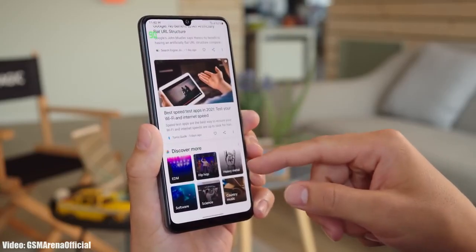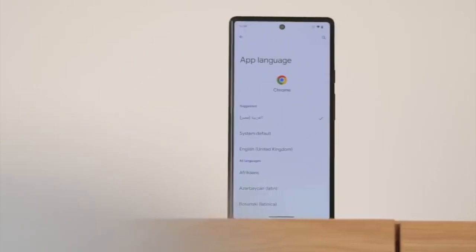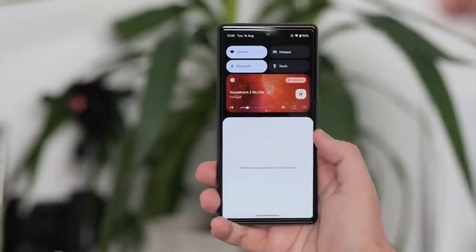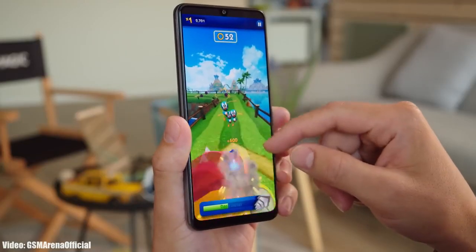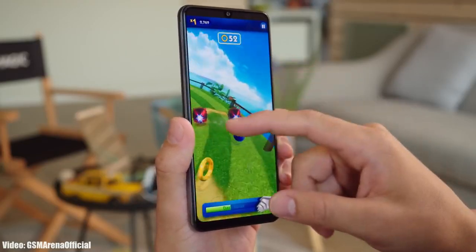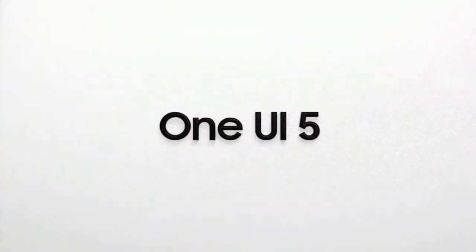Android 13 brings new features like per-app language settings, a new media player, and combined security and privacy settings. On top of Android 13, there will be an updated version of Samsung's custom UI, which is One UI 5.0.